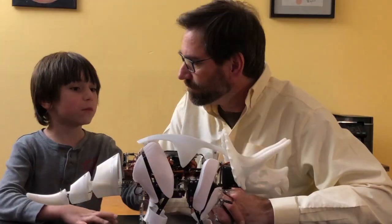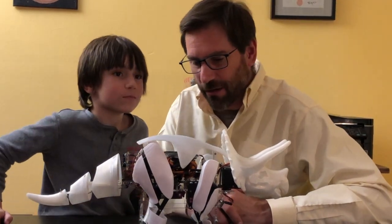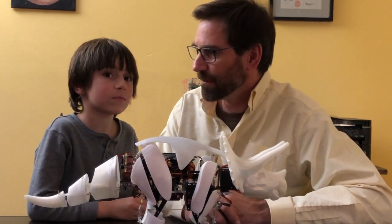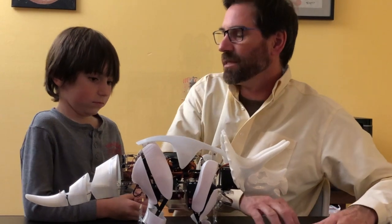Is this going to come with batteries or no? I don't think it'll ship with batteries. You'll have to get what we call 18650 batteries — there are two of them — and you'll need a little charger to charge the batteries separately.